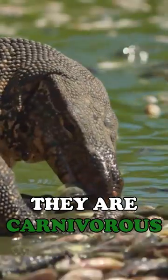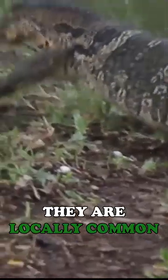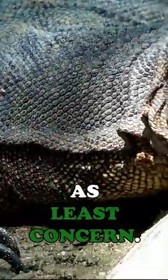They are carnivorous and have a diverse diet that includes fish, amphibians, birds, small mammals, and even carrion. They are locally common and widespread throughout their range, and this species is currently classified as least concern.